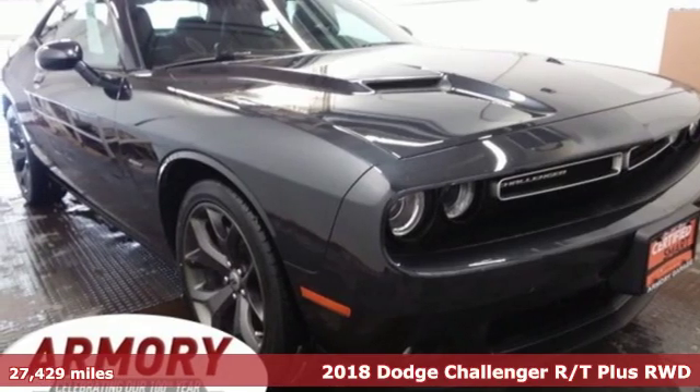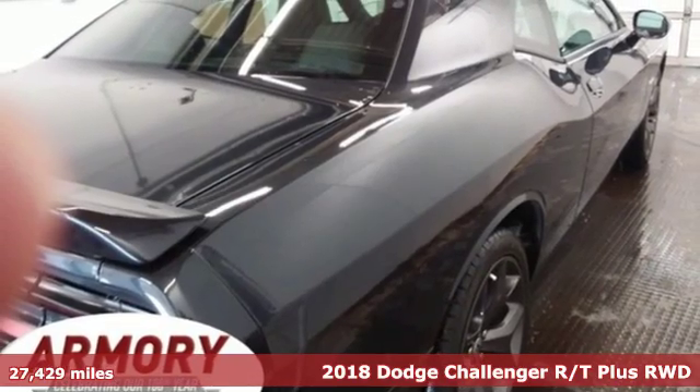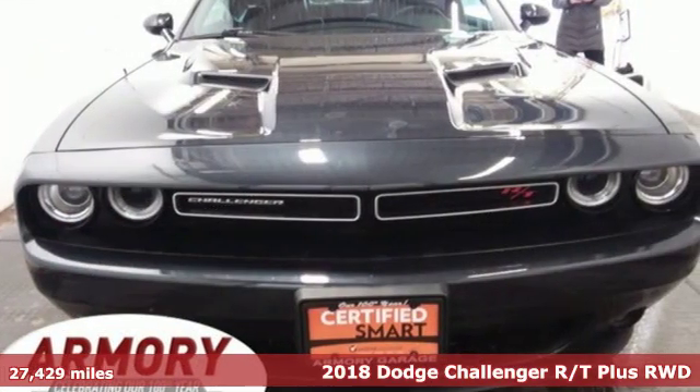Here's a certified 2018 Dodge Challenger. Come on, let's get real. Muscle wins every time, and this Challenger delivers.